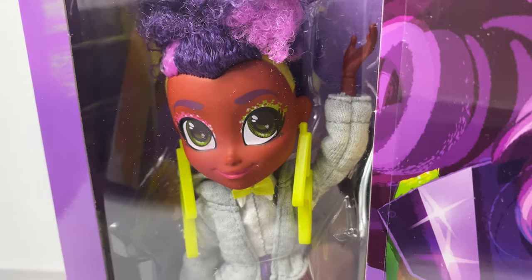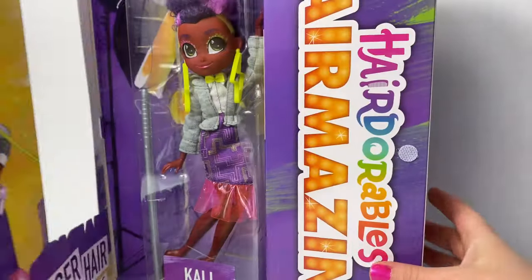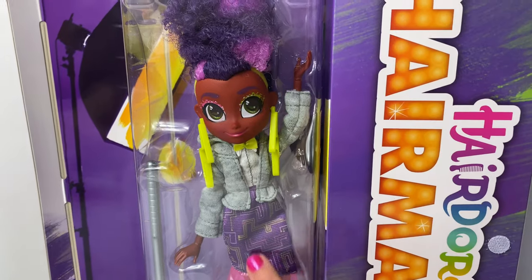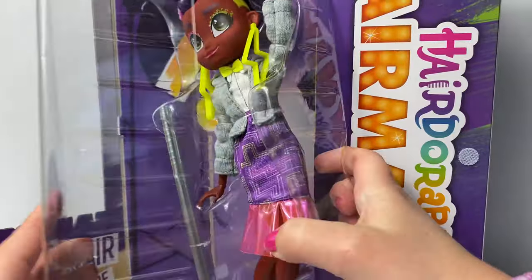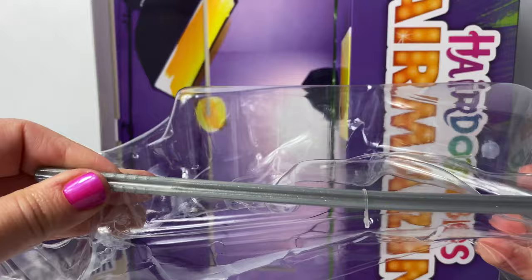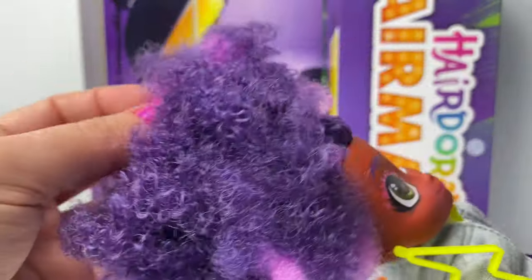Now let's take Callie out of the package and see what she looks like. Wow, the inside of this box is so cool. It says Bigger Hair Still Don't Care. And here is our doll, Callie. Here is her stand. And here is Callie. She has beautiful purple and pink hair. I love her hair. It's so soft.